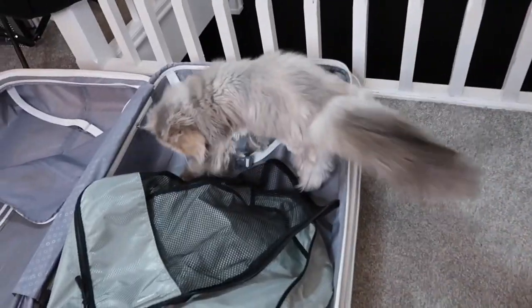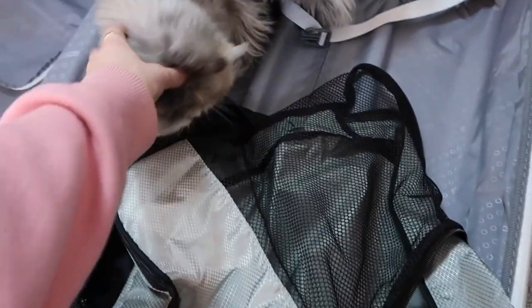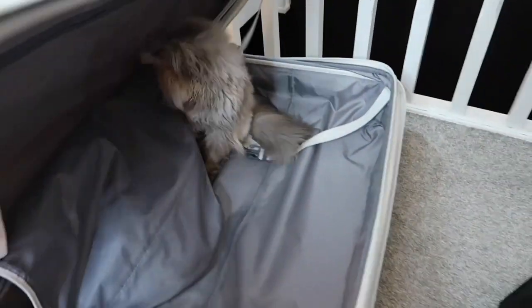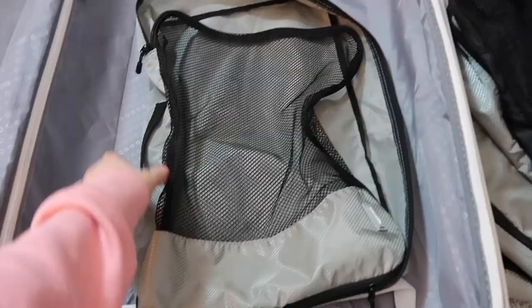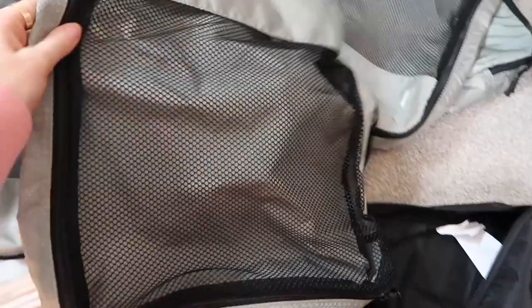I'm going to open this up and share with you a fine little secret — number one, that is packing cubes! I don't use packing cubes for everything, but for my essentials they're great. This one can take underwear, this one could probably do all of my shorts or tops. Little things like that.